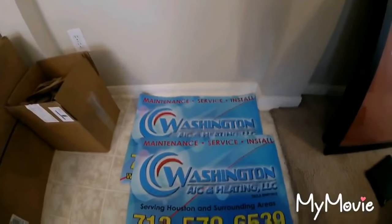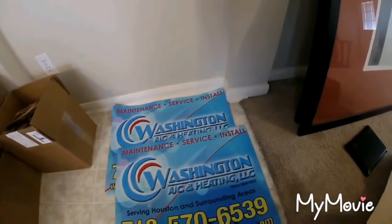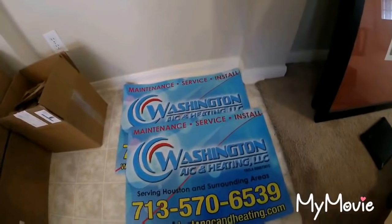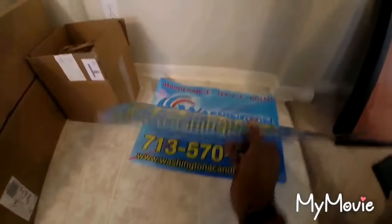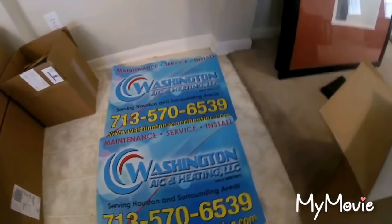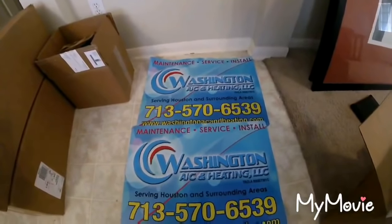We want to grow this thing big — we want to be huge. We want to make Washington AC and Heating a household name. We want to take care of all your heating and air conditioning needs. We do it all — quality work with competitive prices. That's our motto: we're here to serve. I feel we're put on this earth to serve others. I got a skill and a trade, and right now it's like 97 degrees out there and I know people's AC is not working up to par, or maybe not working at all, and we got the skills to take care of that.